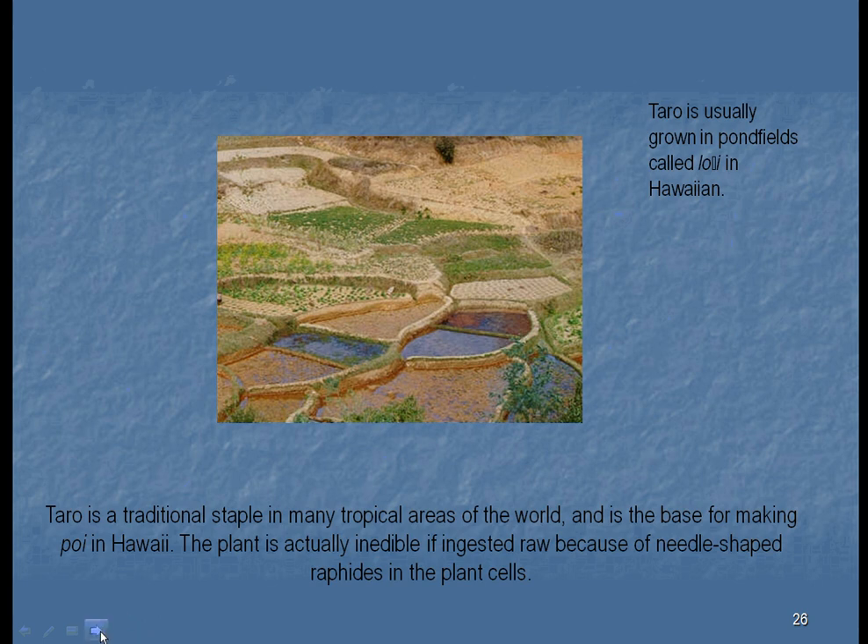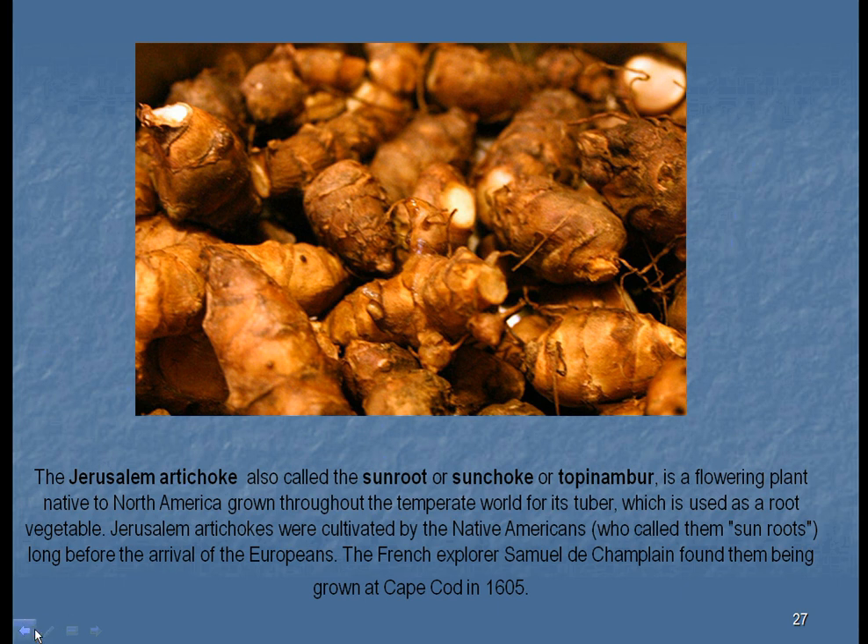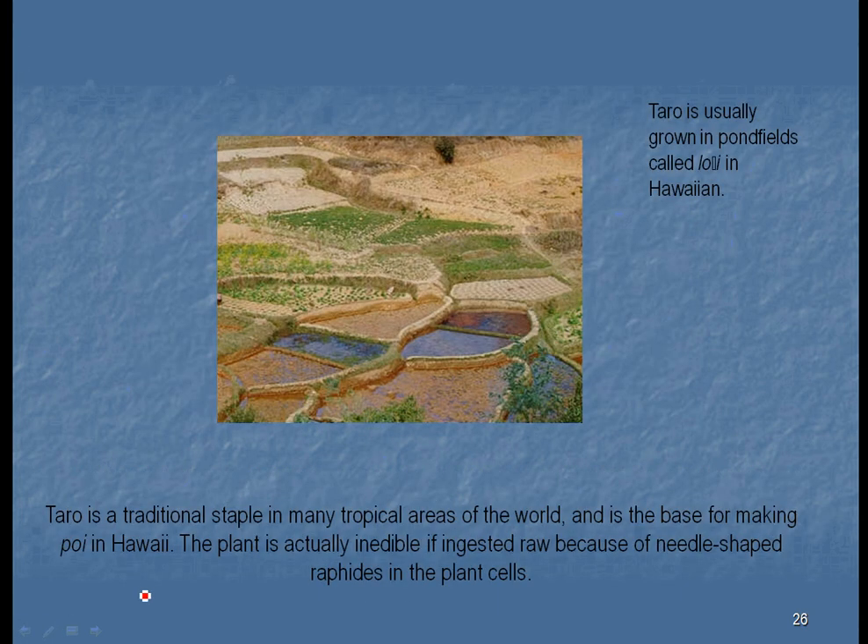Traditionally in the South Pacific, things are wrapped in taro leaves — they might take a whole pig and vegetables, wrap them in entire leaves, cover them with fire and bury them for multiple hours, sometimes days, then dig them up for their big meal.